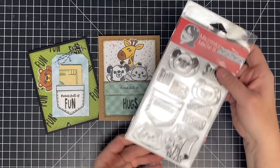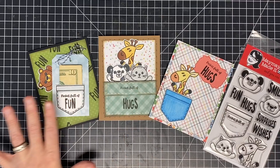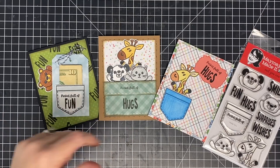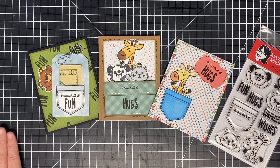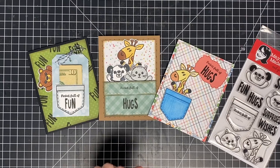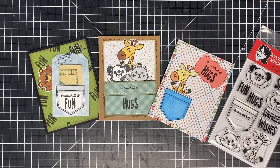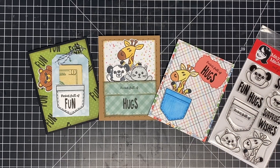As always, there is a contest! To enter, just make a project using this stamp set and post it to our customer gallery — that's your entry. Our customer gallery is linked in the description below. If you participated in last month's contest, we pull a winner from that too, and that name is in the description of this video. We give away a $50 gift card to our store. Go check and see if you won!